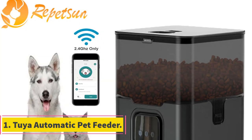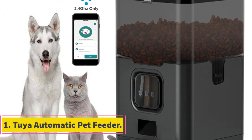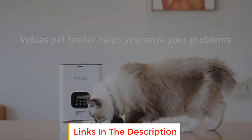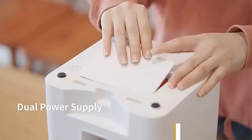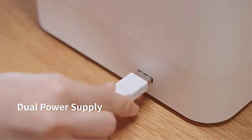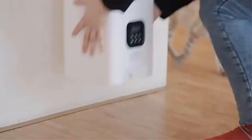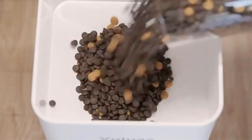Number one: Tuya Automatic Pet Feeder. The Tuya automatic pet feeder is an innovative and convenient solution designed to streamline the process of feeding pets, ensuring they receive their meals in a timely manner even when their owners are not present. This smart pet feeder incorporates advanced technology including Wi-Fi connectivity and a mobile app interface to offer pet owners a high degree of control and customization over their pets' feeding schedules.